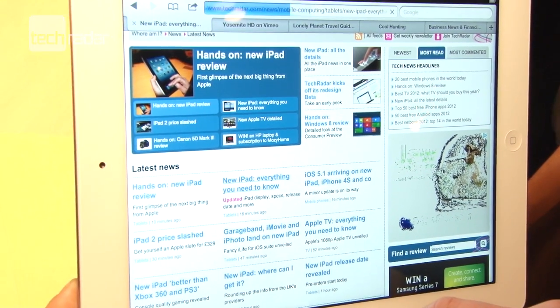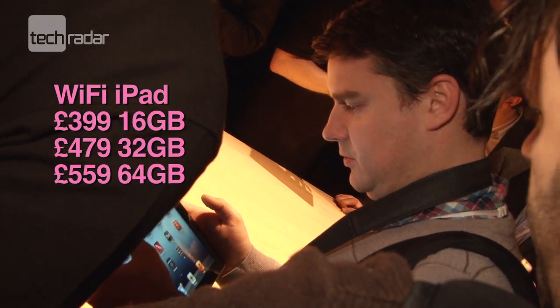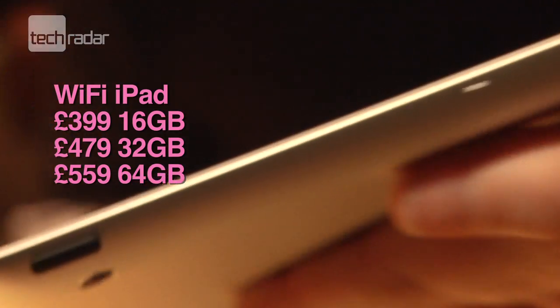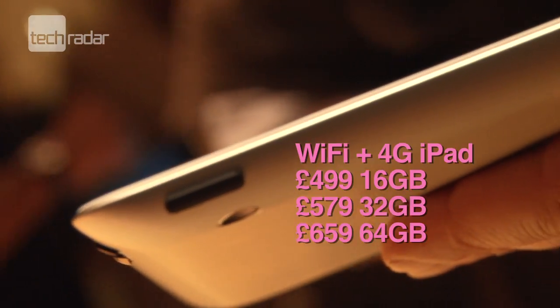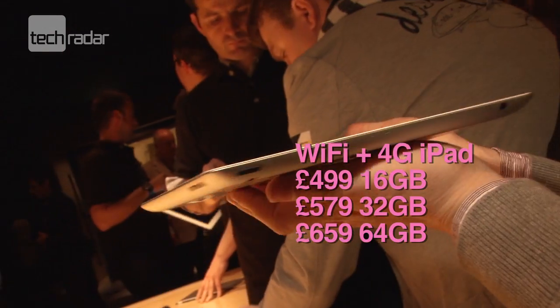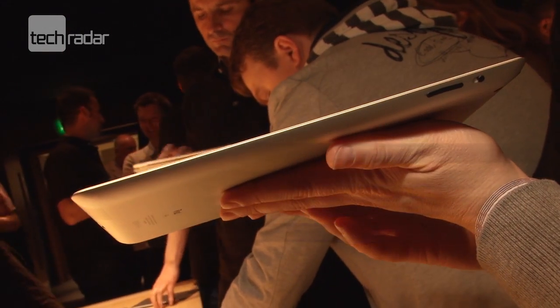It'll have the same price points as the iPad 2 at launch: £399 for 16GB, £479 for 32GB, and £559 for 64GB on WiFi. For WiFi and 4G it's £499, £579, and £659 for the different sizes, though the faster data will be of limited use in the UK.